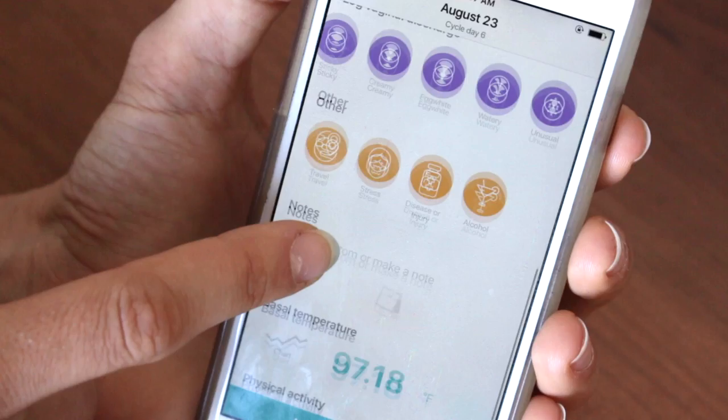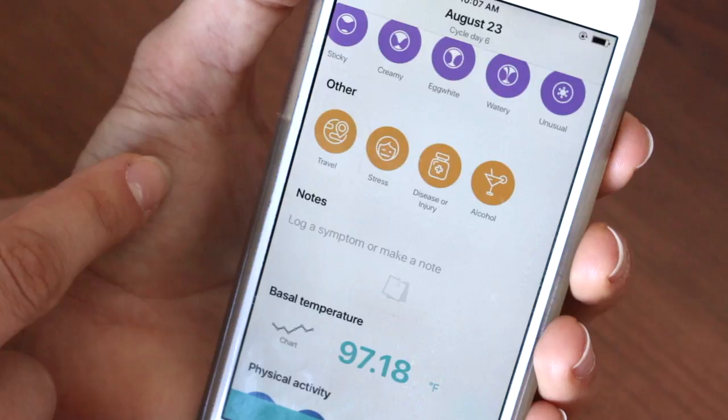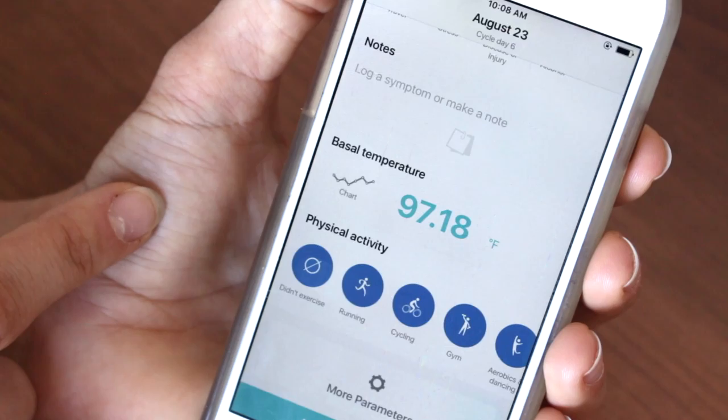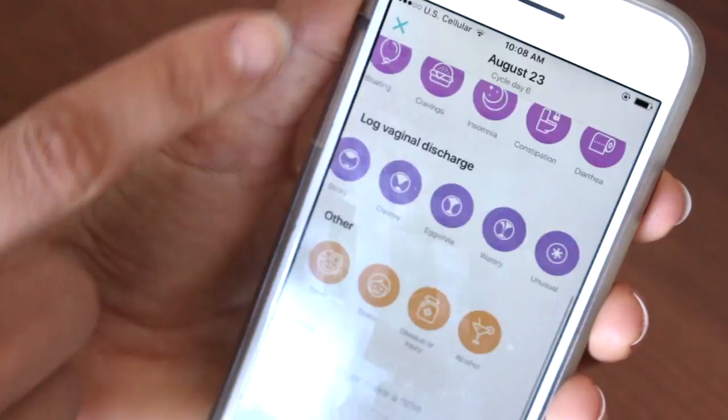If you want to use it as a birth control method, you can also track things like travel, stress, if you're sick or injured, if you drink alcohol — because drinking alcohol can affect your temperature the next morning. There's a spot where you can put down an extra symptom or make a note. Sometimes if I'm traveling, I'll write a note like 'I flew on a plane, I'm in a different time zone.' And then it has a spot for your basal temperature. I think you should start charting basal temperature along with your cervical fluid even from a young age. Your basal temperature is the temperature you take every single morning before you get out of bed. You just want a basal body thermometer — you can get one from the drugstore for a couple of dollars — and you take your temperature at the same time every morning before you wake up, before you get out of bed, before you scroll through your social media. As soon as the alarm goes off, pop in your thermometer and then put it in the app. It's so simple.